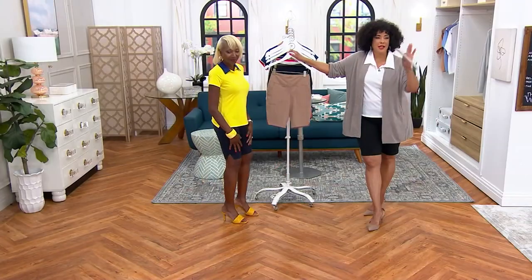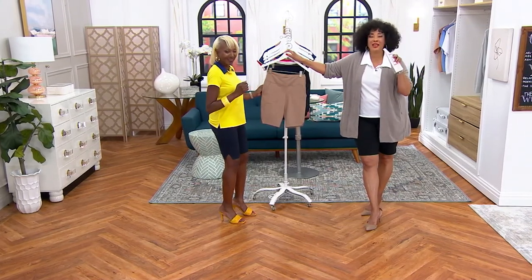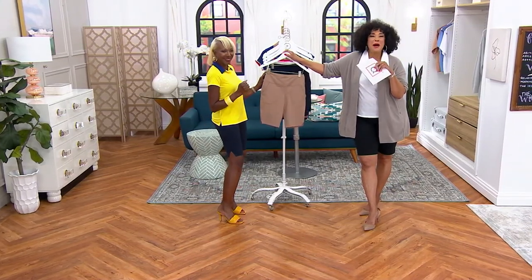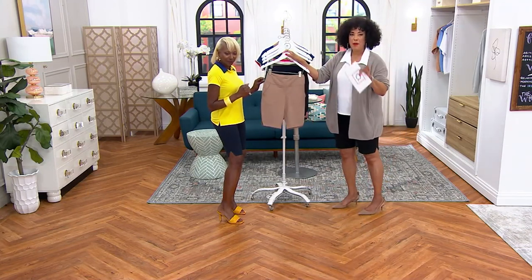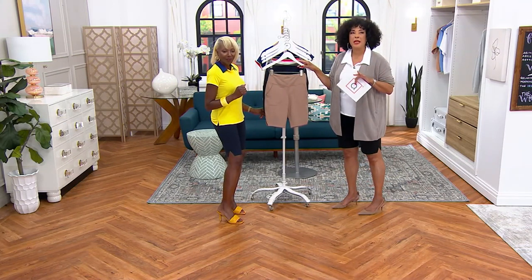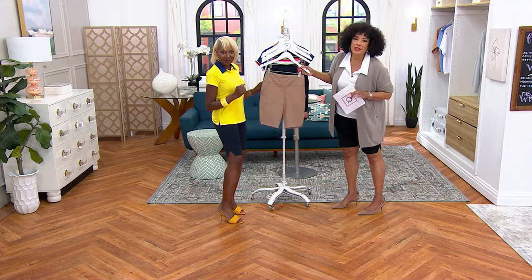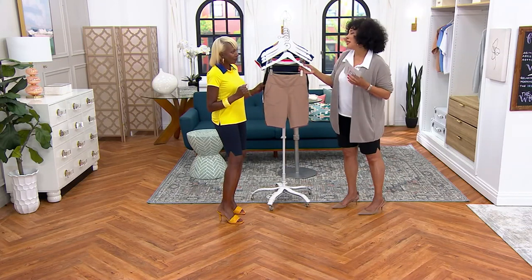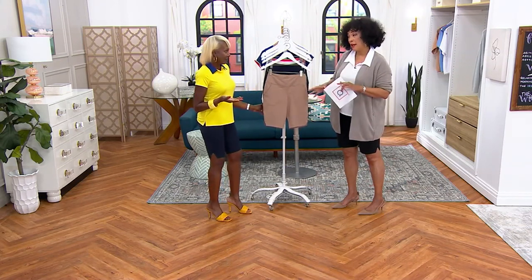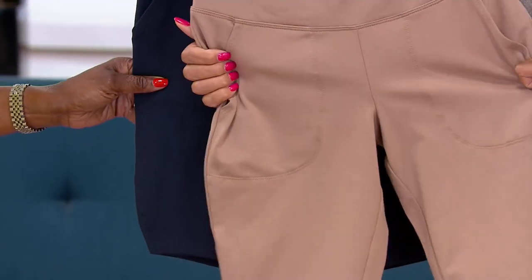We're going to the other side of the room where the ladies are. Let me show you the colors really quickly and then we'll pop over. Ashley, who is part of the Attitudes by Renee and Women with Control team, is here in the studio as well. I want you to see these shorts on everybody, because when you see them on all of our ladies, you'll understand why you're going to love them at home. We know so many people love the full-length, crop, and capri pants — if you know and love the Women with Control fabrication, these are going to be your favorite shorts.